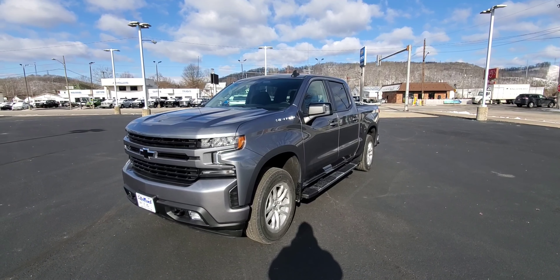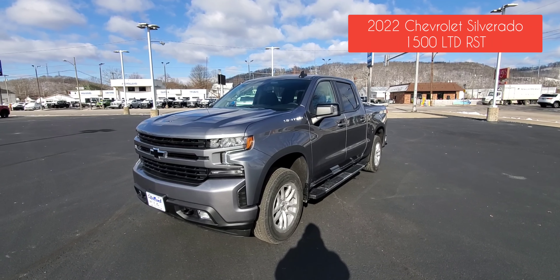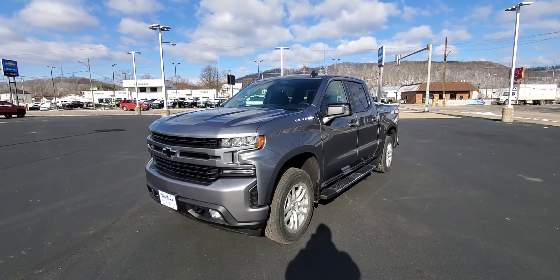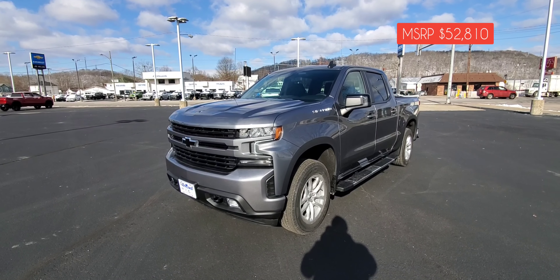Today we've got this 2022 Chevrolet Silverado 1500 LTD in the RST package. This one is in Satin Steel Metallic with the black interior.